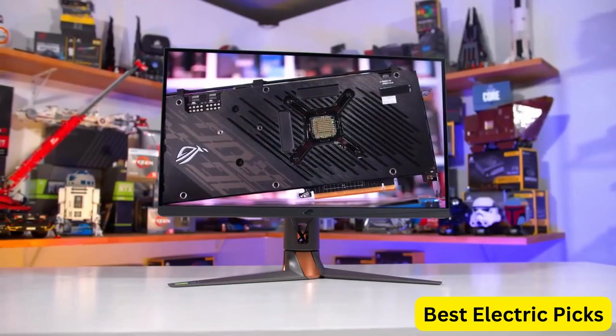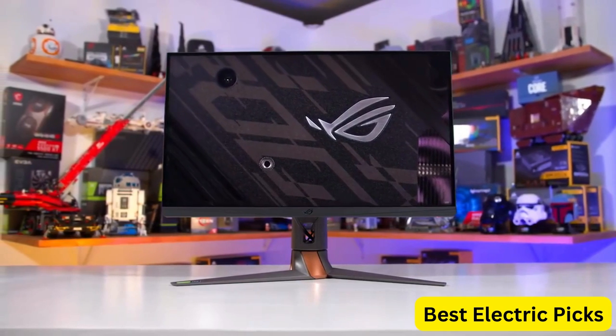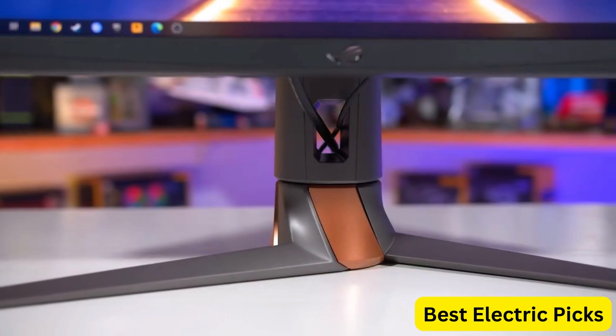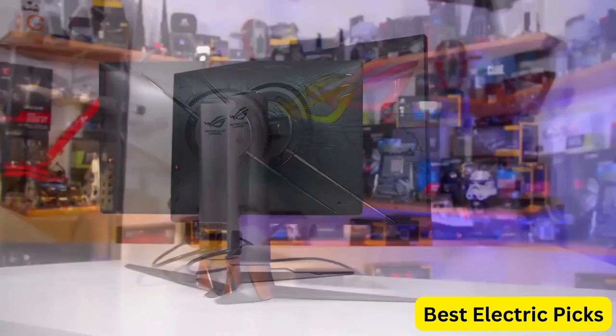The ASUS ROG SWIFT PG279QM comes equipped with several eye care features, such as TUV-certified flicker-free technology and low blue light to reduce eye strain. It also has a fully adjustable stand that allows for height, tilt, swivel, and pivot adjustments, ensuring a comfortable viewing experience.